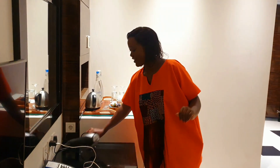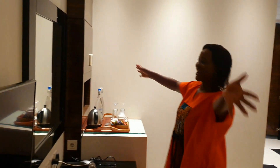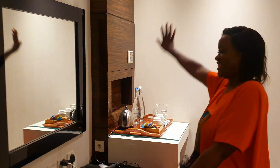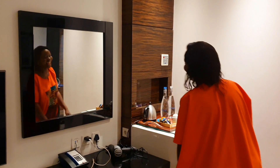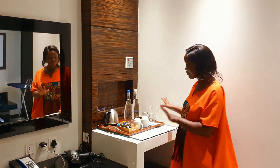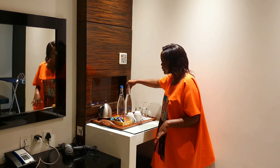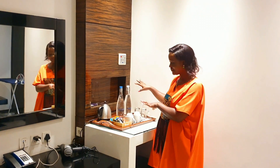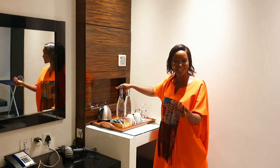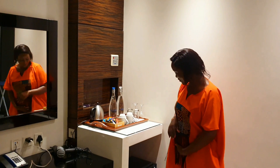Of course you have your hair dryer and the mirror. Here is the corner where you make your tea and your coffee. And guess what — the hotel bottles their own water, and not in plastics like you see everywhere — these are glass bottles! How amazing is that?